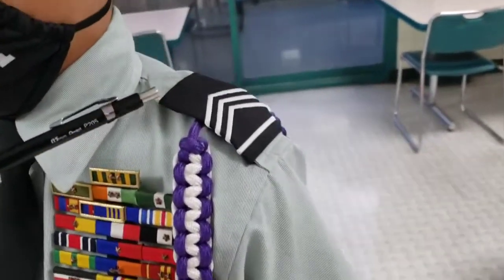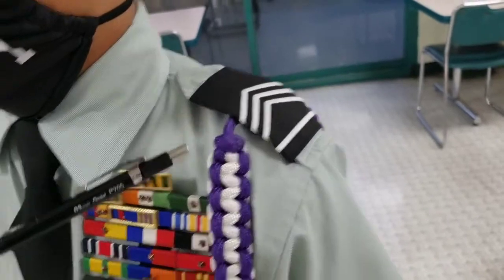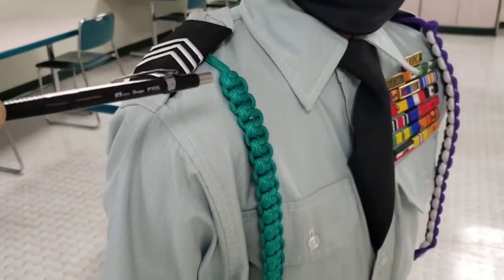Rank is attached to the epaulet on each shoulder. On the right shoulder, the green conduct cord is fitted.